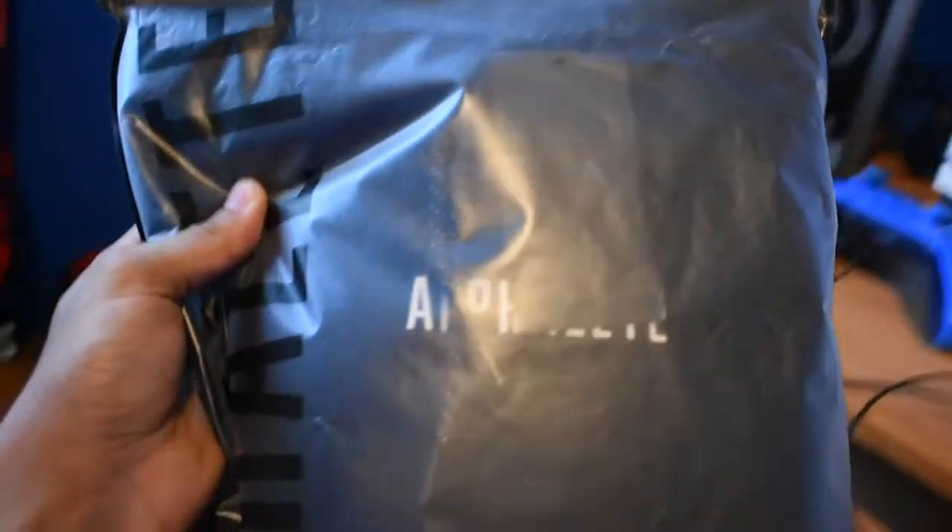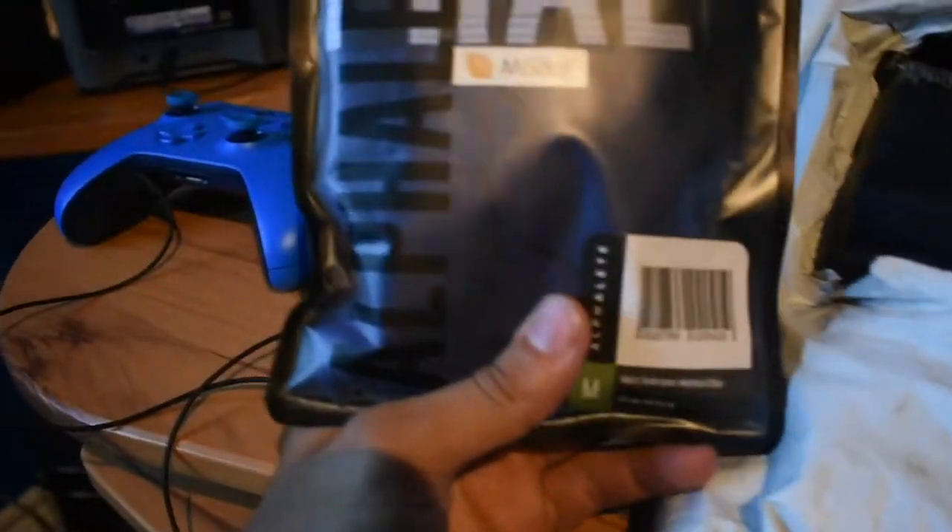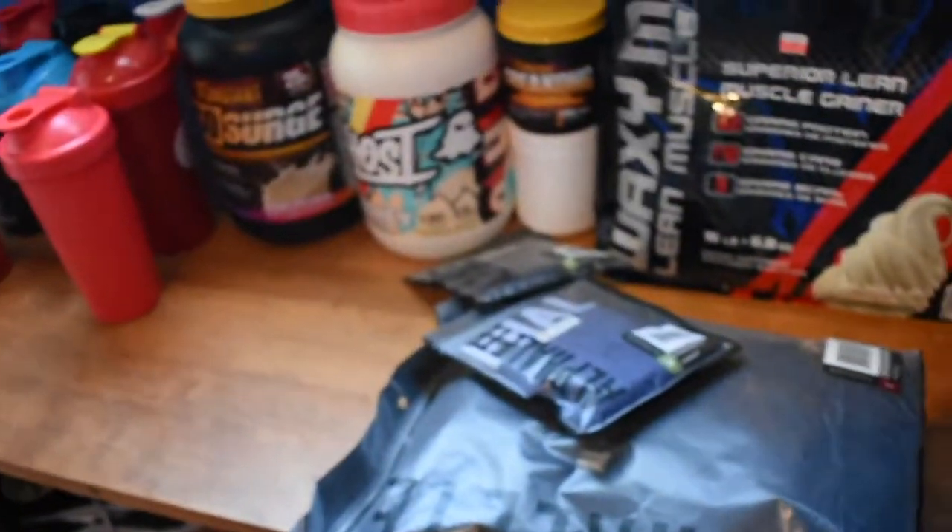First thing we got is the black Alphalete hoodie, just classic text in the middle. I'll open up all these and give you guys a try in a second. Next, in packing order, we've got some medium navy Alphalete underwear and also the black ones as well, so I'll give those a try and let you guys know how they are.